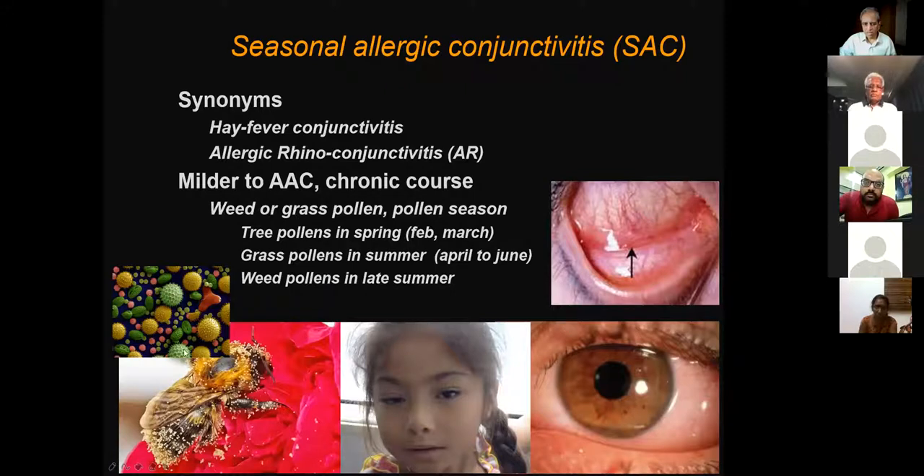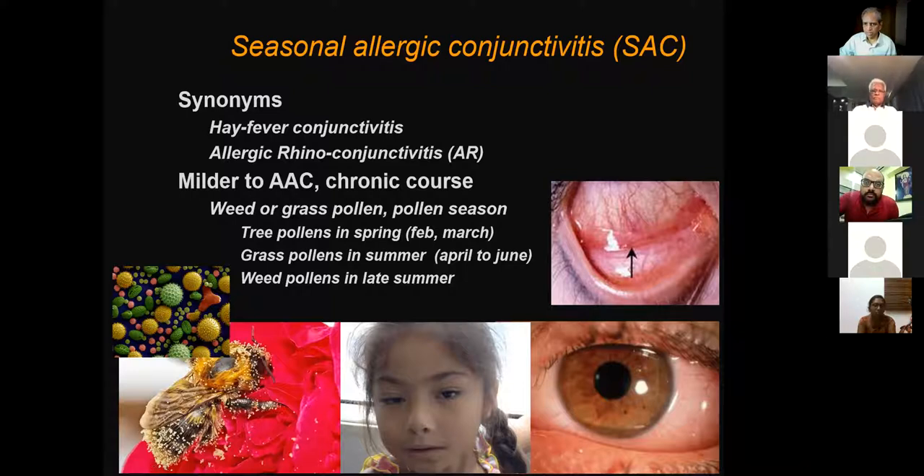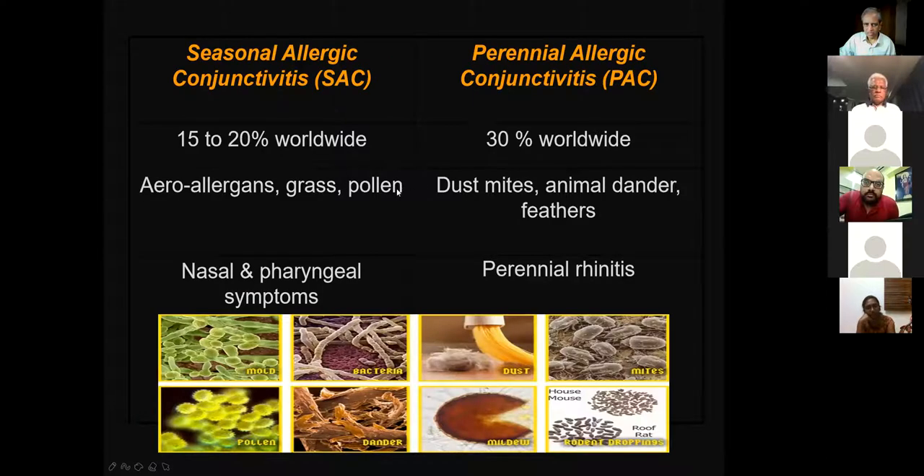Seasonal allergic conjunctivitis is usually due to pollen and is milder. It can have a chronic course over weeks and months, associated with rhinoconjunctivitis. Tree pollens peak in February–March, grass pollens in April, and weeds in June–July. Perennial conjunctivitis occurs year-round, related to dust mites, animal danders, fungus — all present at home throughout the year. The difference is that seasonal is episodic and pollen-driven, while perennial is continuous and driven by indoor allergens.